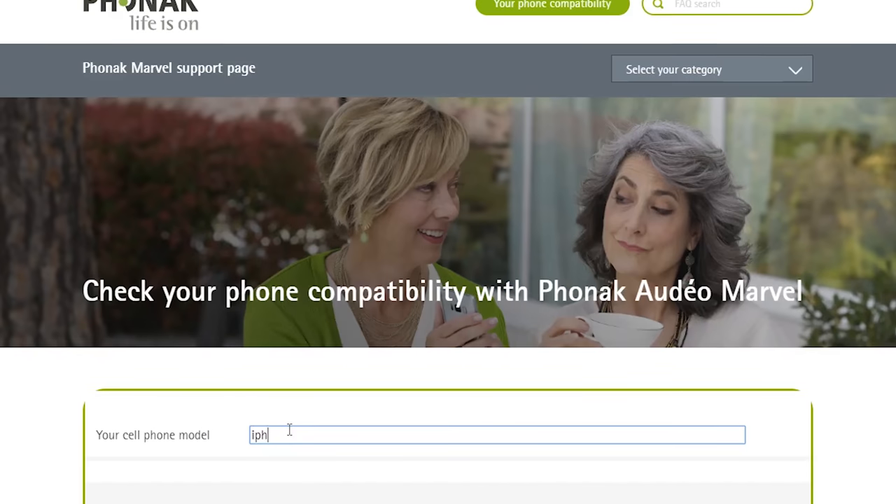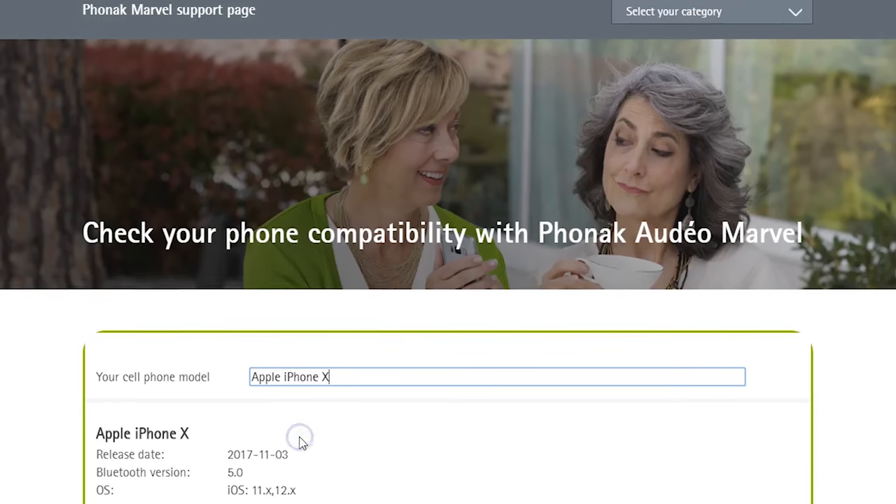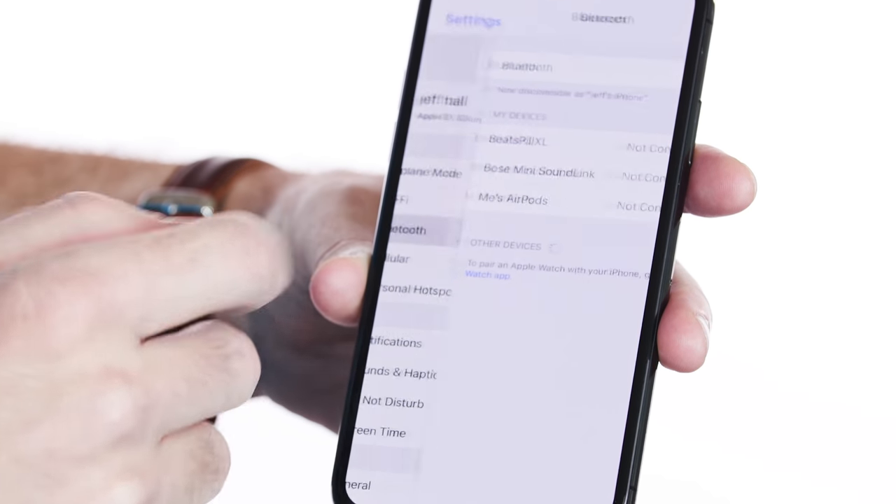My favorite thing about these hearing aids — and what's getting all the buzz — is the Bluetooth. If you've never had Bluetooth-compatible hearing aids that pair with your phone, you're missing out. Before buying, go to Phonak's website and make sure your phone is compatible — almost all phones are, but a few can be glitchy. The pairing works exactly how you'd expect: go into your phone's settings, hit Bluetooth, find the hearing aids, and you're connected. Any phone calls, music, podcasts, or audio from the phone will stream to the hearing aids and you'll hear it through both ears.